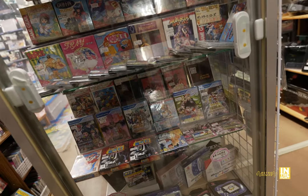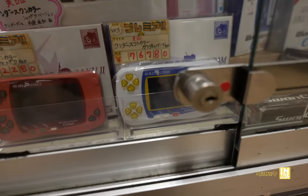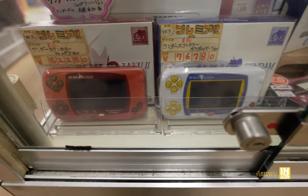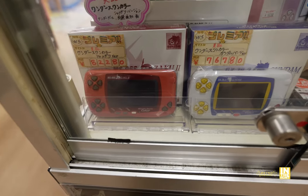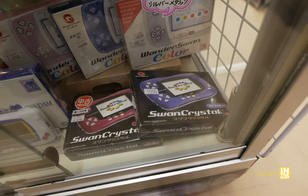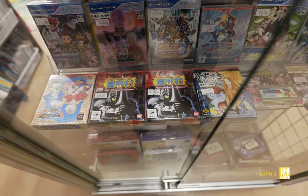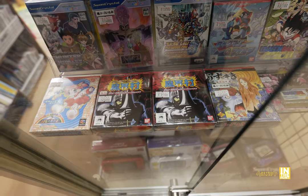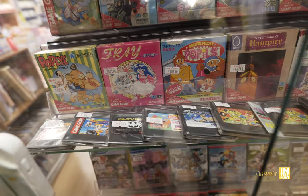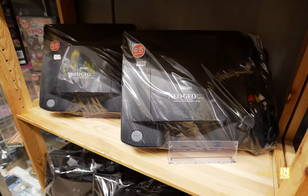Here we have some Wonder Swan titles — we have Makai Mura for Wonder Swan, and since I'm a huge Ghosts 'n Goblins fan I'd definitely like to add that to the collection. Here we have a pair of Gundam Special Edition Wonder Swan units, pretty pricey. The Swan Crystal has an improved LCD screen — coming in at 25,000 yen and 27,000 yen respectively. Before the pandemic that was about 4,000–6,000 yen, so it really jumped. Then we have Popeye there for the Game Gear, and a few Game Gear games — a nice little selection.